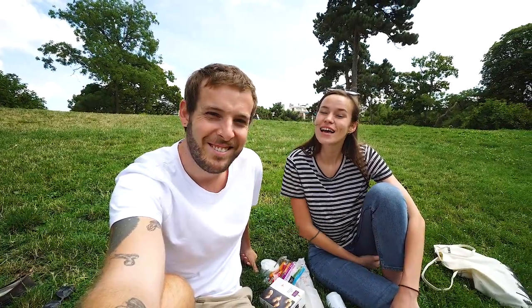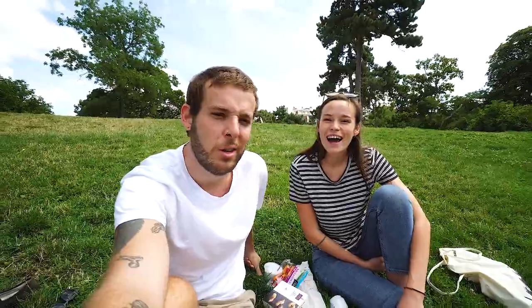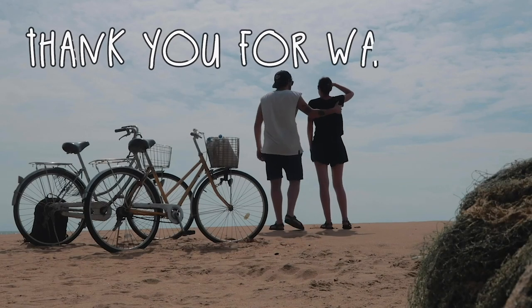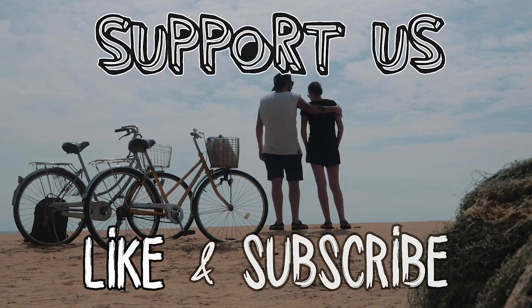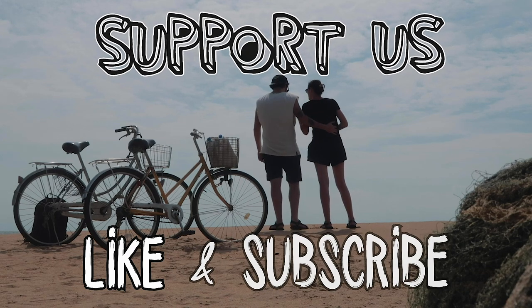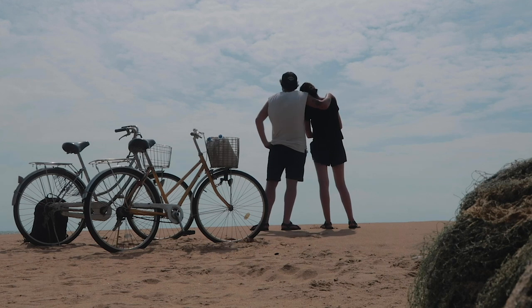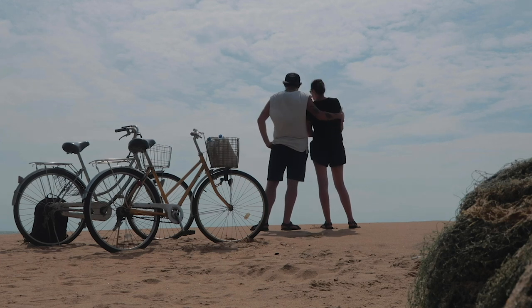We hope you enjoyed this little video and we'll see you in the next one. Don't forget to like our video, subscribe to our channel, and have a little tour on our Instagram. If you made it to the end, we want to thank you for watching. Stay tuned for our upcoming adventures and check out our previous videos. We'll see you next time. Bye!